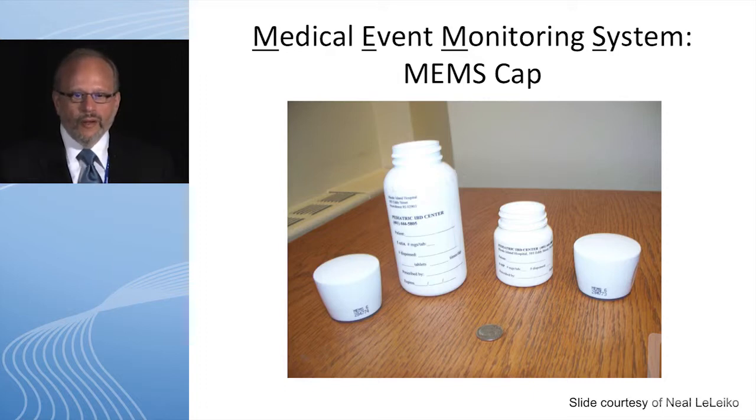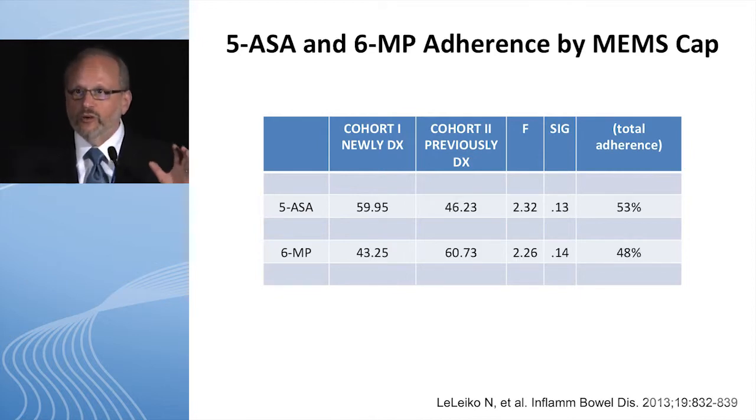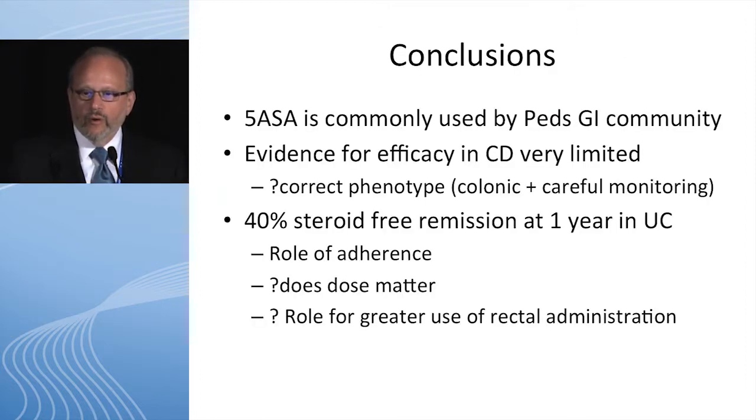Neil Olico has taught us about nonadherence using a MEMS cap — an electronic chip in the bottle cap — so Big Brother is actually watching whether you open the bottle. Knowing someone is watching, about 50% of the time our patients are compliant with therapy. You can only imagine what happens when Big Brother isn't watching. Breaking it out, the adolescent data is even less than 50% — the higher numbers are where patients are being given their drugs by their parents.